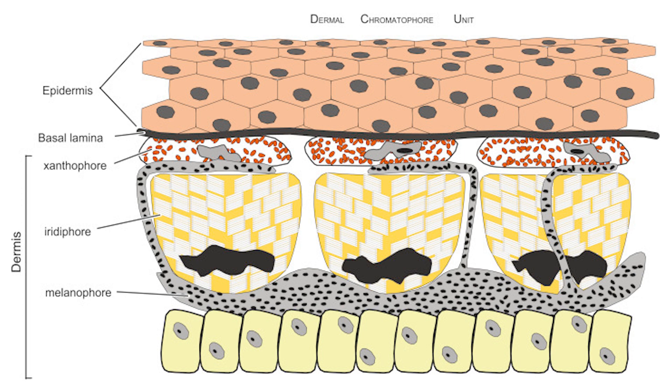The middle layer is where you'll find iridophores, and that's what reflects light and changes things, making green coloration, blue coloration, and white coloration. So even green and blue don't actually exist as pigment — it's due to reflection and refraction that we can make it appear that way.